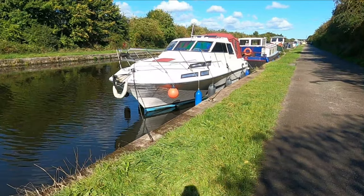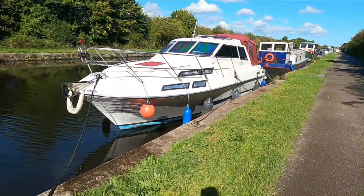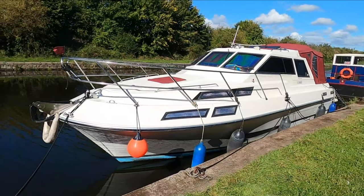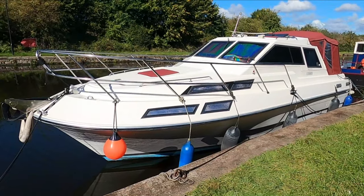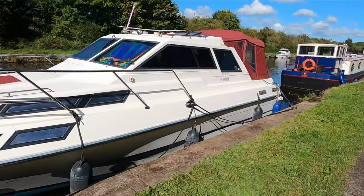Welcome to Boatshed Yorkshire. Today we've got this very nice Kovacs SunQuest. She's a six berth: two in the forepeak, two next to it, a quarter berth, and a single berth in the cockpit.